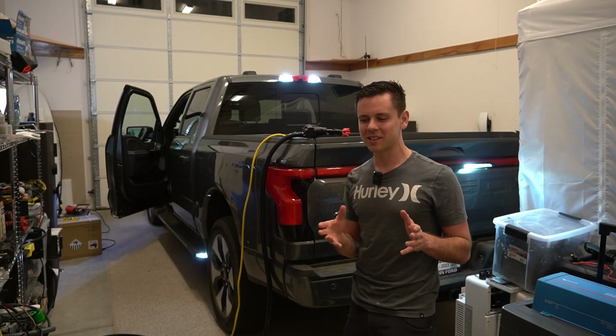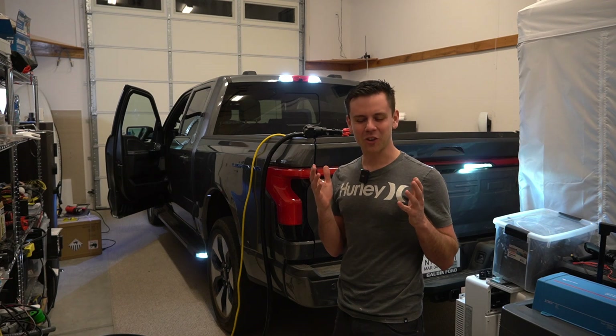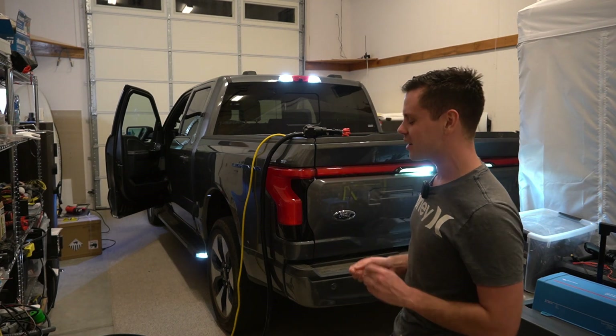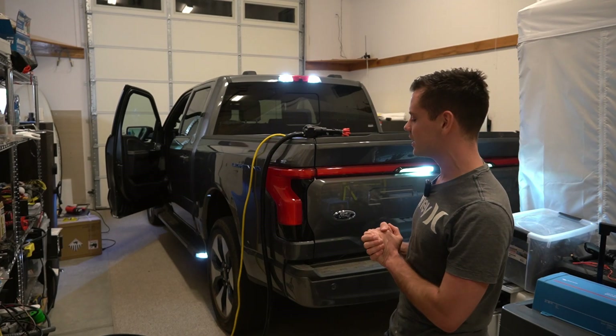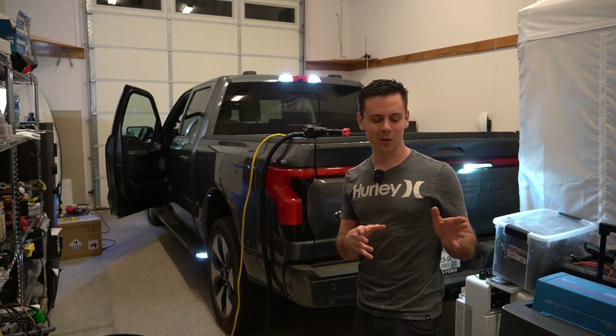Some of the comments and assumptions people make — I'm like, you guys do not know who I am. The assumptions I get in the comments drive me nuts. Anyway, enough talking. Let's get this truck to charge up my solar power system.